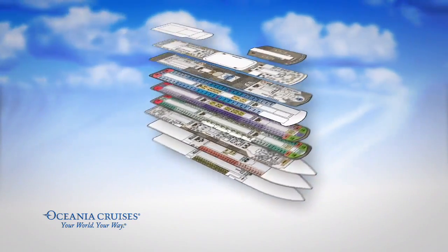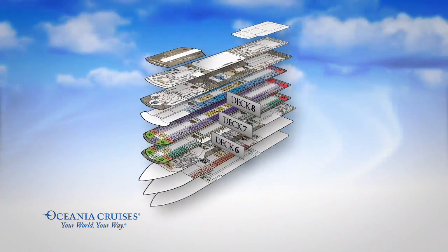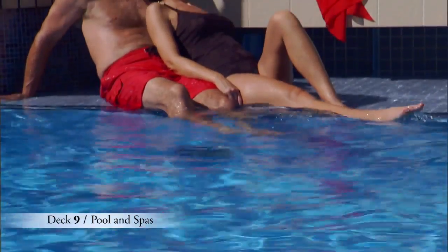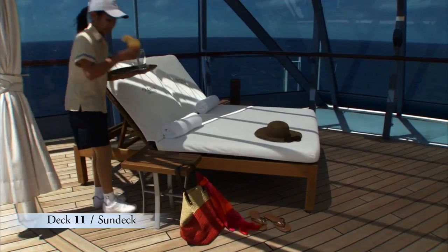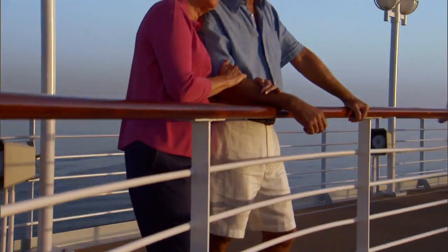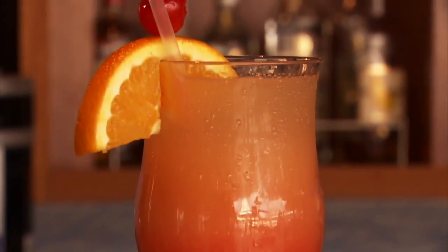Many of our luxurious staterooms and spacious suites are found on Decks 6 through 8. On Deck 9, be sure to plan plenty of time for relaxing by our sparkling pool and spas. And our sun deck is found on Deck 11, featuring private cabanas. The open-air decks are definitely the place to be on sun-kissed days, and a refreshing cocktail is never far away.